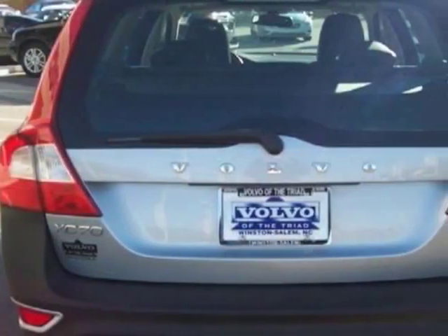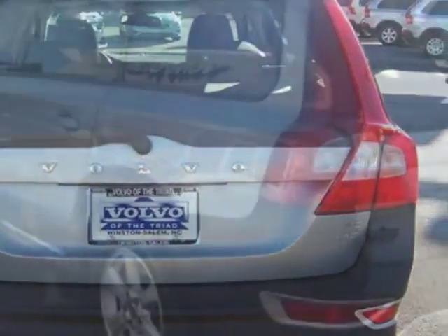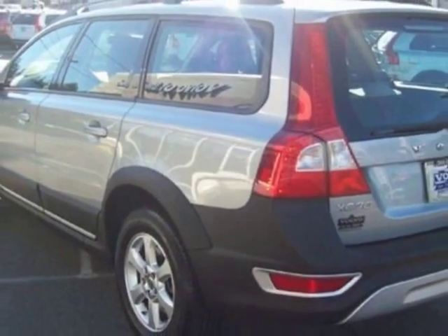This XC70 boasts a 3.2-liter inline-six engine and has a six-speed gear-tronic transmission.